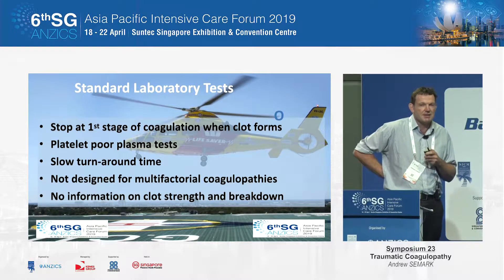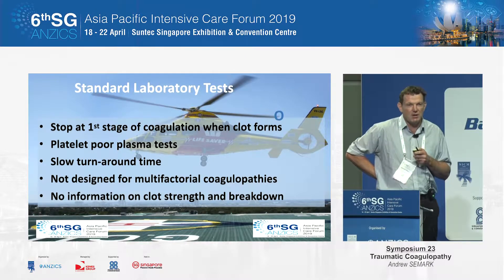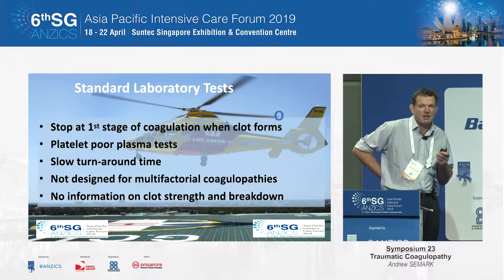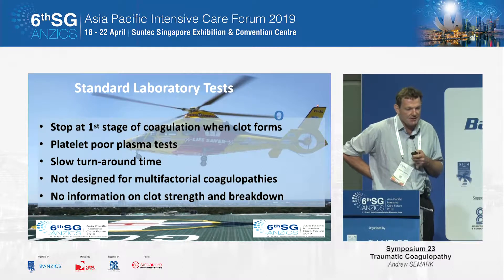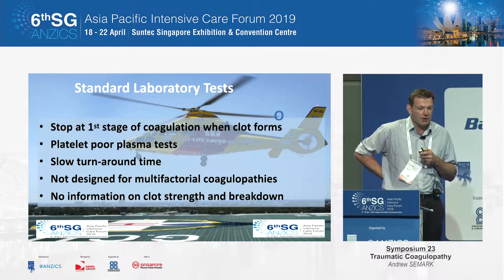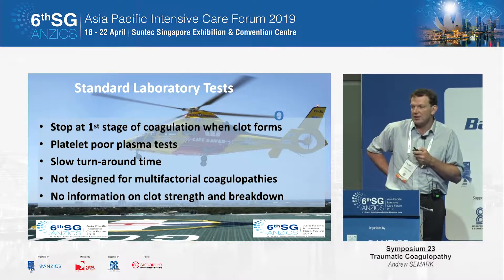It should also lead us to determine when to stop the aggressive resuscitation and move towards thromboprophylaxis. Standard laboratory tests are limited — they generally stop at the first stage of coagulation when the clot forms. We know that clot size and strength, as indicated by the degree of cross-polymerisation, is important. These standard tests are not designed for multifactorial coagulopathies, and they don't give us any information about clot strength or breakdown.